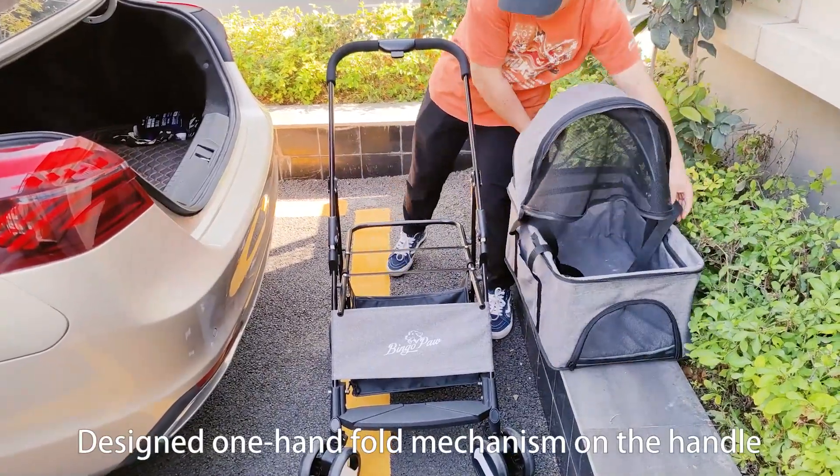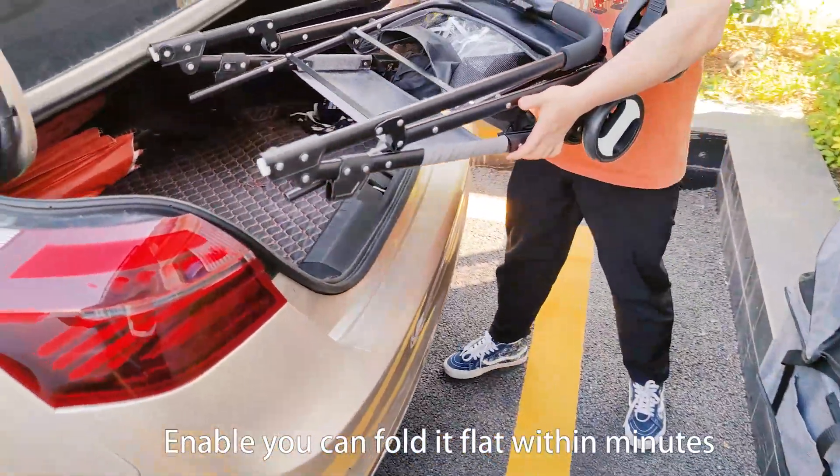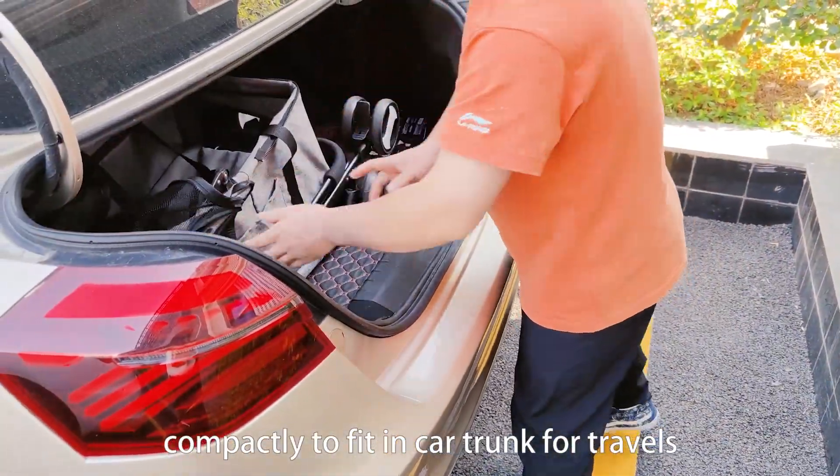Designed with a one-hand fold mechanism on the handle, it's easy to push. You can fold it flat within minutes, compactly fitting in a car trunk for travels.